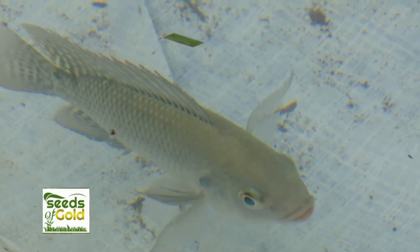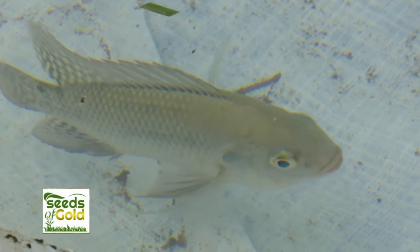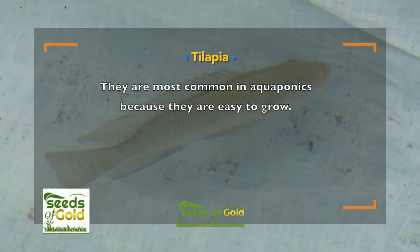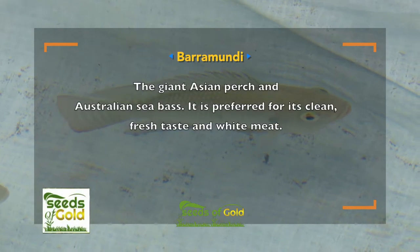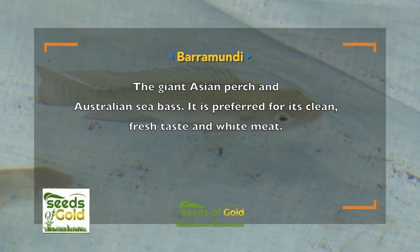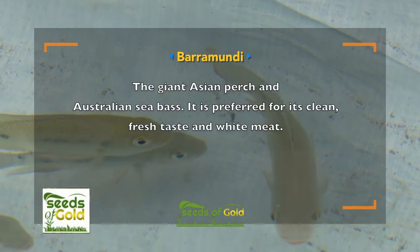The fish variety to keep in aquaponics will depend on the purpose. The most common fish to grow are tilapia — they are easy to grow. Barramundi, the giant Asian perch and Australian sea bass, is preferred for its clean, fresh taste and white meat.